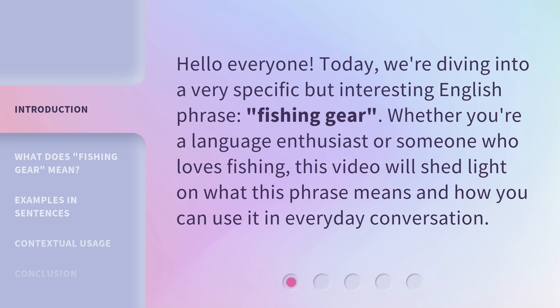Whether you're a language enthusiast or someone who loves fishing, this video will shed light on what this phrase means and how you can use it in everyday conversation.